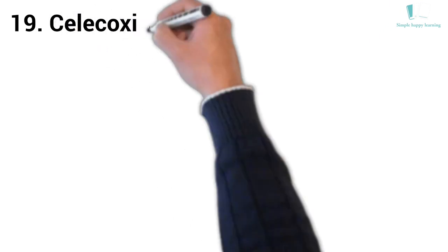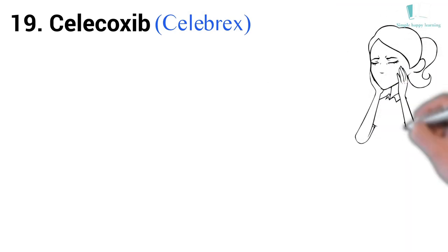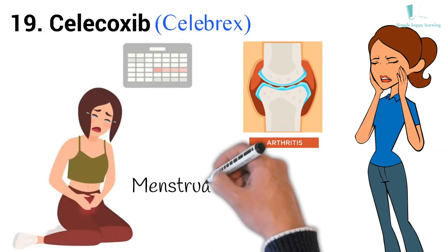19. Generic name: Celecoxib. Brand name: Celebrex. Celebrex is used to treat pain or inflammation caused by many conditions, such as arthritis, ankylosing spondylitis, and menstrual pain.